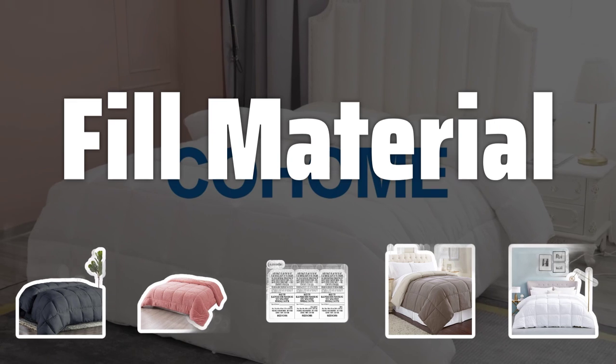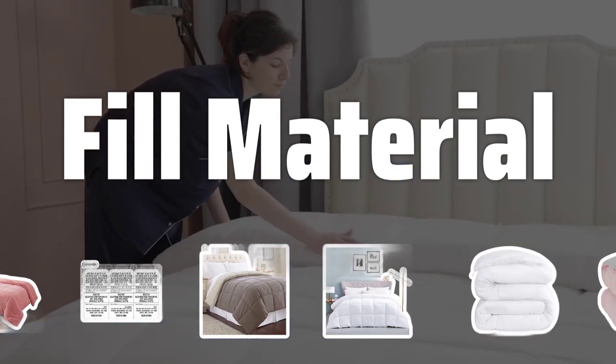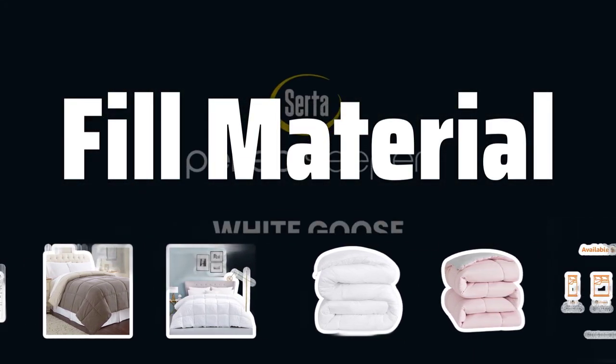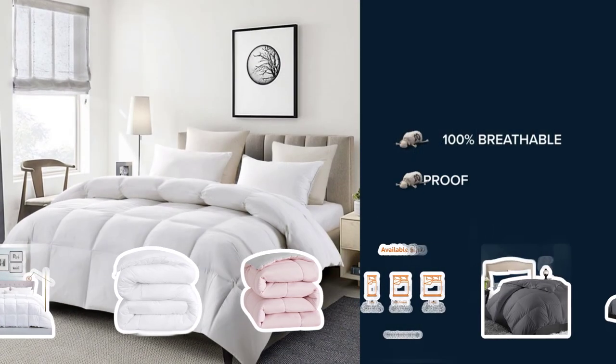Fill material. The fill material of the comforter is crucial. Down and feathers are excellent insulators, but may be expensive and not suitable for allergies. Synthetic fibers are affordable and hypoallergenic, while wool is naturally insulating and breathable, but heavier and more expensive.